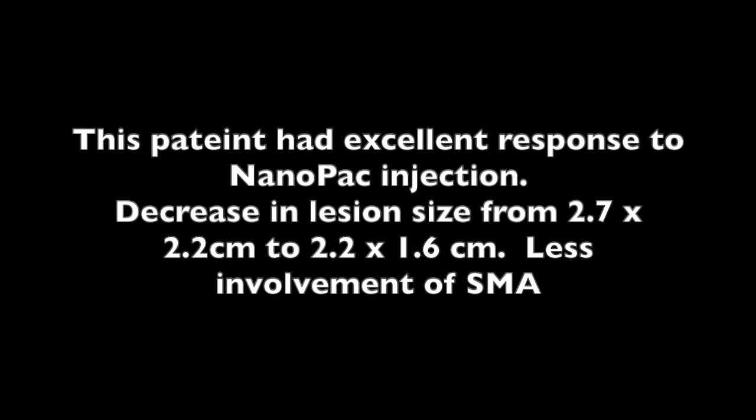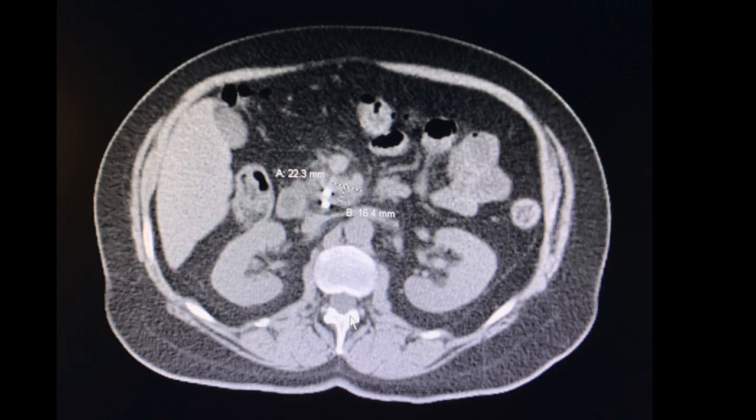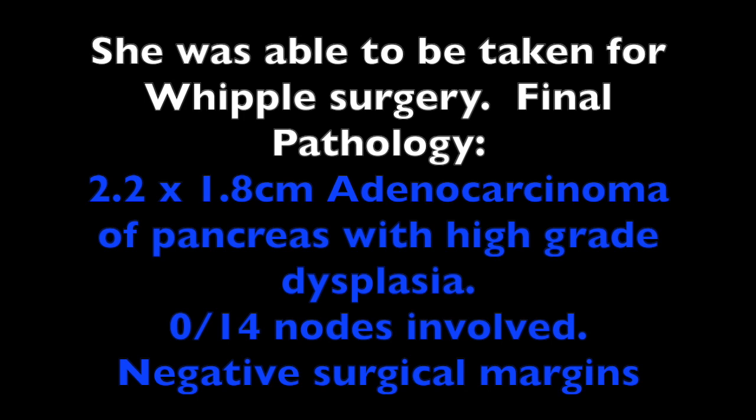Our particular patient in this study had an excellent response to NanoPac injection. There is a decrease in lesion size from 2.7 by 2.2 centimeters to 2.2 by 1.6 centimeters, and significantly less involvement of the SMA as you can see here on this CT scan. The decreased involvement of the SMA was reviewed at a multidisciplinary tumor board and the patient was able to be taken for Whipple surgery. Final pathology revealed a 2.2 by 1.8 centimeter adenocarcinoma of the pancreas with high-grade dysplasia. There was negative surgical margins.